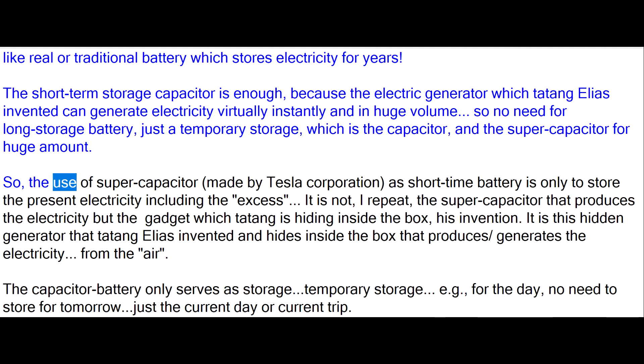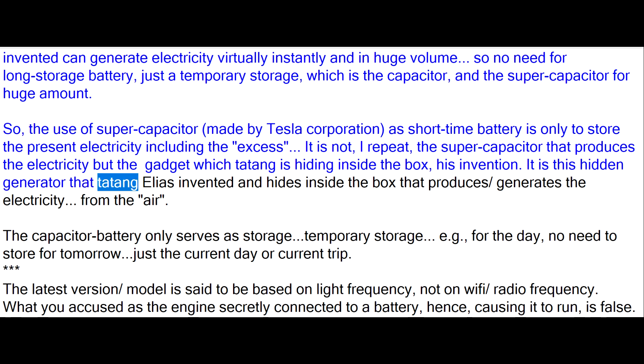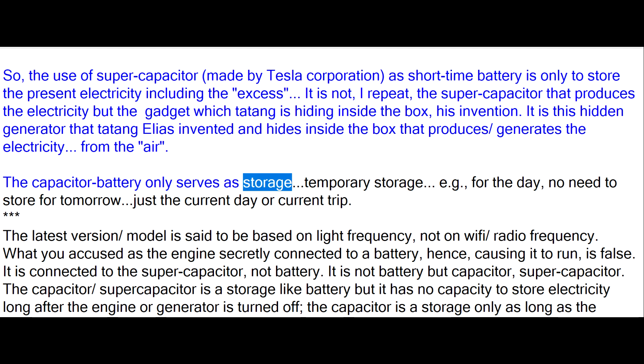The use of supercapacitor, made by Tesla Corporation, as short-time battery is only to store the present electricity including the excess. It is not — I repeat — the supercapacitor that produces the electricity, but the gadget which Tatang is hiding inside the box, his invention. It is this hidden generator that Tatang Elias invented and hides inside the box that produces and generates the electricity from the air.